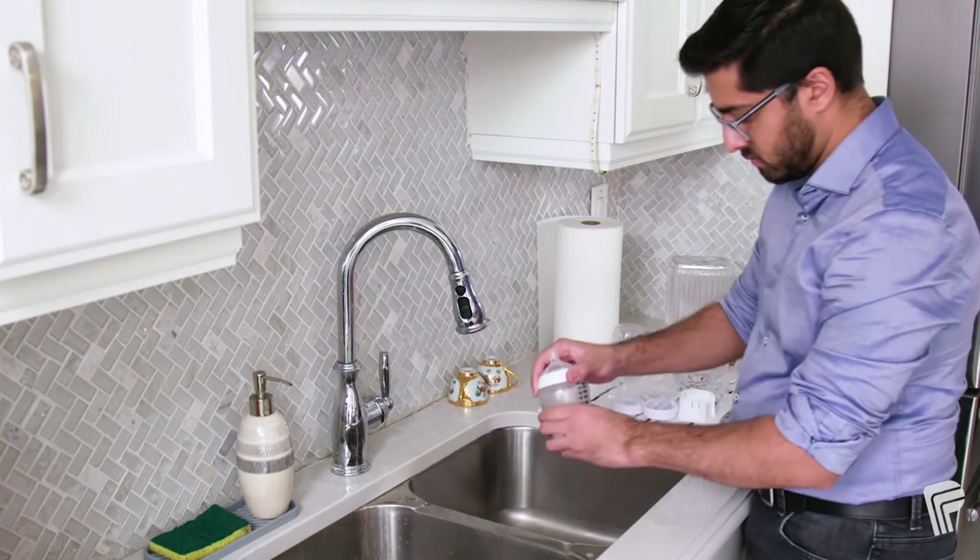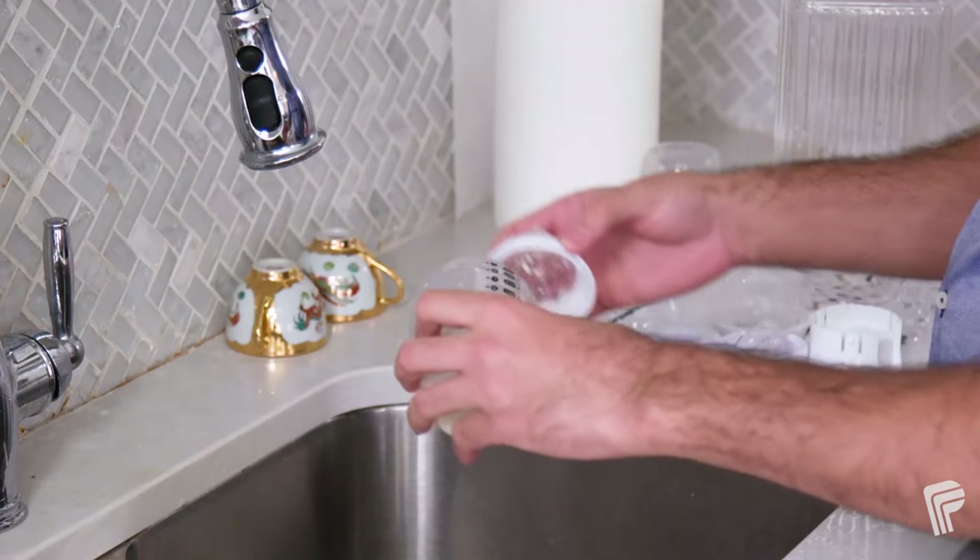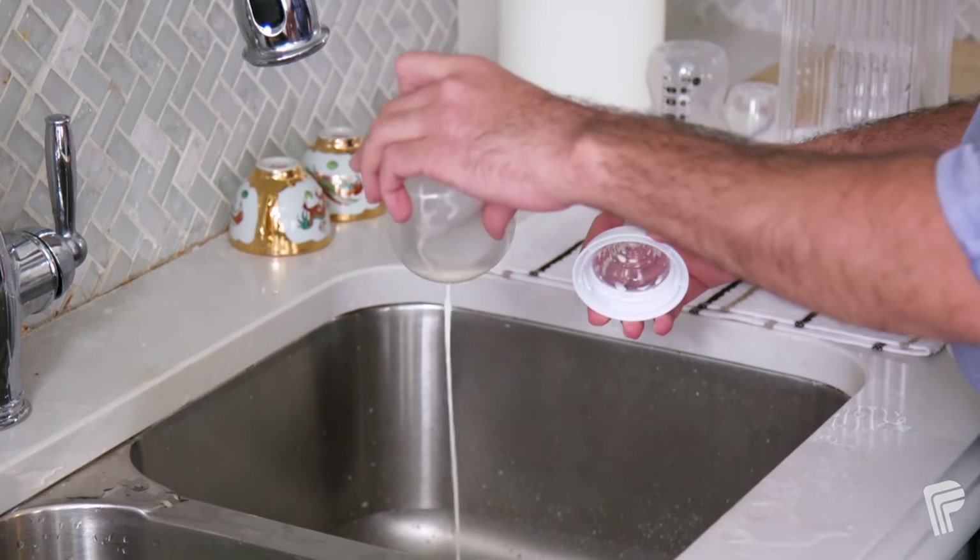Leftover milk must be thrown out after your baby has finished feeding. Harmful bacteria can develop even after a short while.